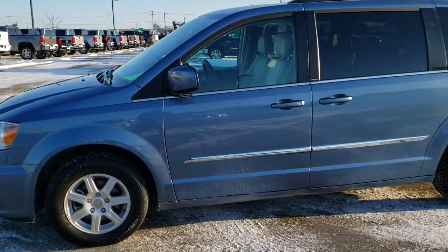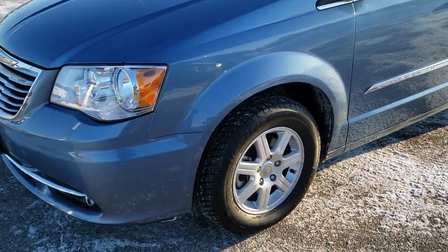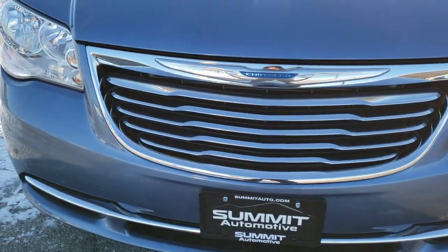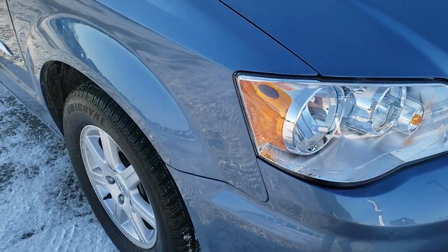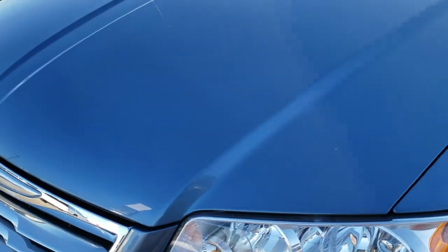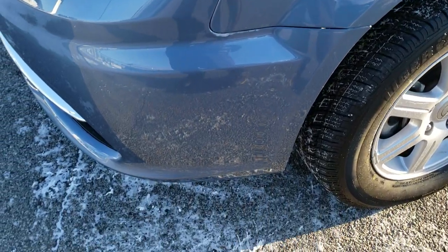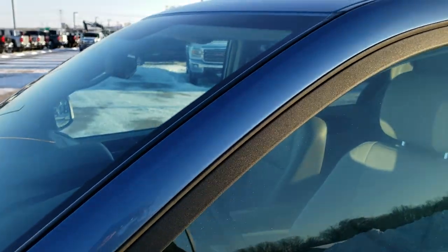This is stock number 10377BB. We are here at Summit Automotive in Fond du Lac, Wisconsin — your new and used Chrysler and minivan headquarters. Today we are checking out this super clean 2012 Chrysler Town & Country Touring. This vehicle has a 3.6 liter V6 Pentastar motor. It has been fully safetied and inspected by our service shop, has a fresh oil and filter change, all the fluids have been checked and topped off, and this van is 100% ready to go.